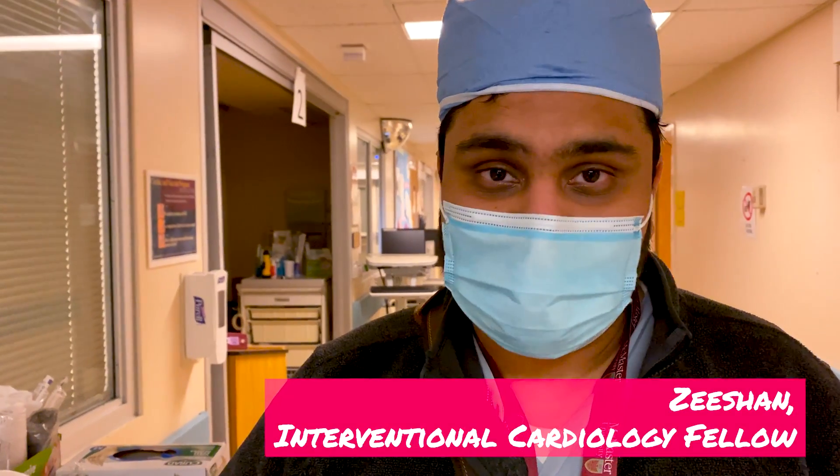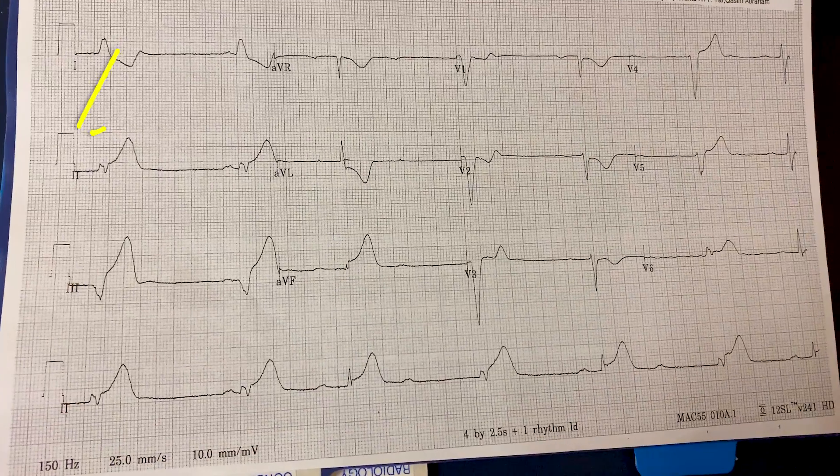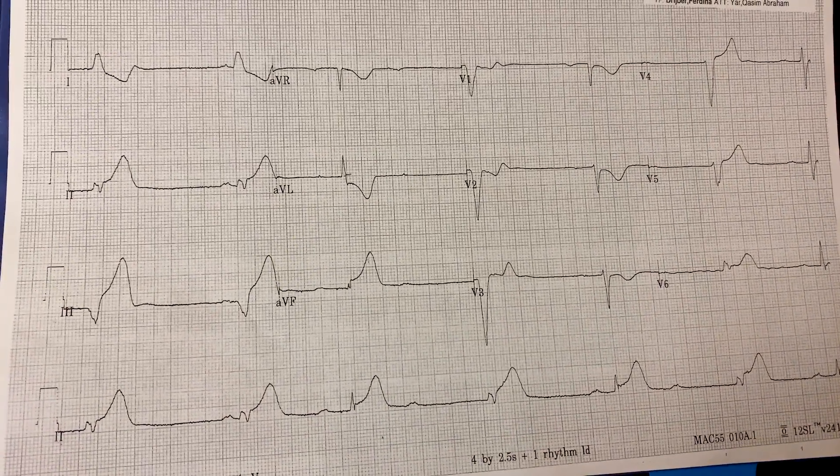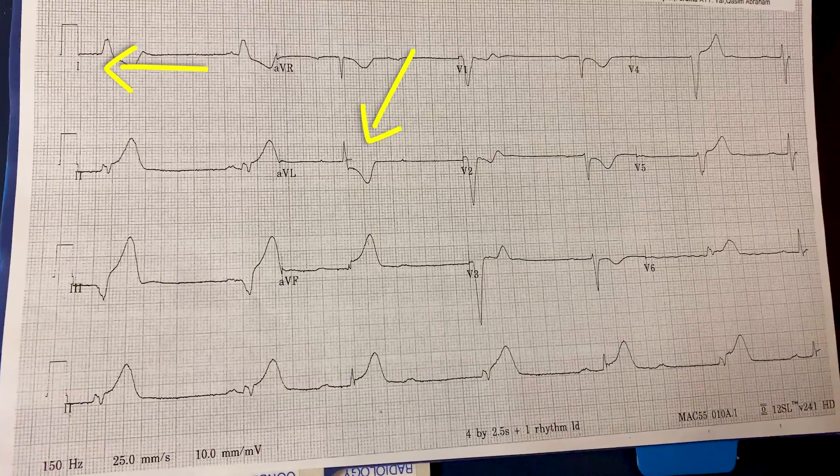I've just texted Zeeshan. He's one of the interventional cardiology fellows. We're going to meet him now and look at the patient's ECG, his heart tracing. This gentleman looks like he's having a heart attack. When you look at the ECG, he's got big ST elevations in the inferior leads — leads 2, 3, and AVF — and corresponding ST depressions in the lateral leads, like 1 and AVL. All of those things point towards someone having an acute heart attack. We're going to be taking this gentleman to the lab right now to see if there's anything we can fix.